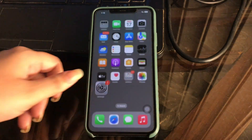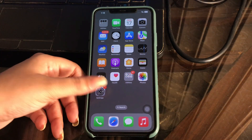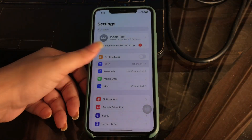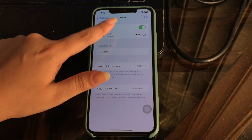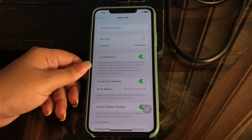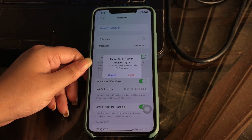The next step is to forget the network and reconnect again. When the Wi-Fi connection details are changed, you are bound to experience such problems, so it is better to forget the Wi-Fi network and reconnect it again. This will clear any gap between the Wi-Fi network and your iPhone. For this, go to Settings, tap on it, then tap on Wi-Fi. On the Wi-Fi page, tap on your Wi-Fi network, then tap on Forget This Network, and tap Forget again to confirm.